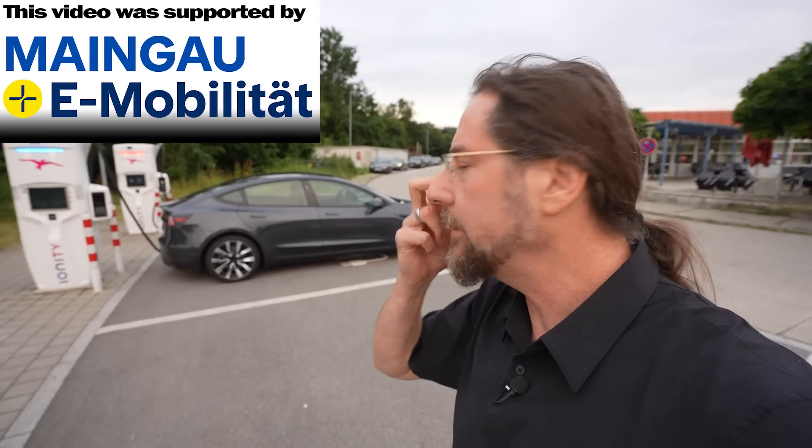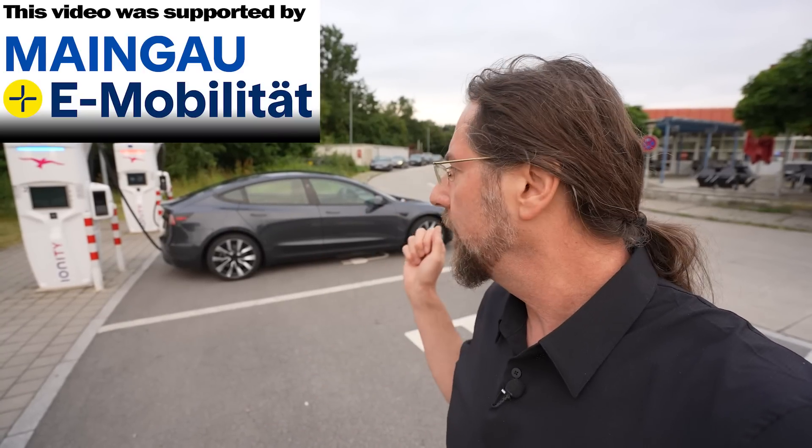Today we have the Tesla Model 3 Highland all-wheel drive long-range, not the performance model. For me it's amazing because this is my first range test with a Tesla Model 3 — I never did one.